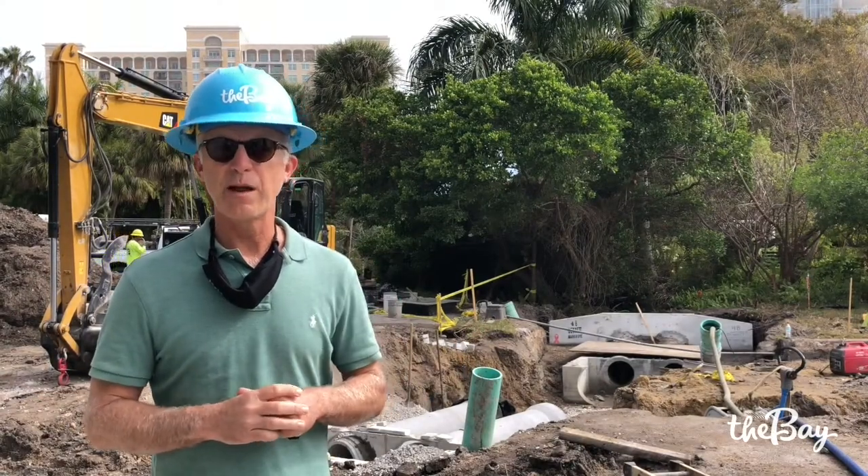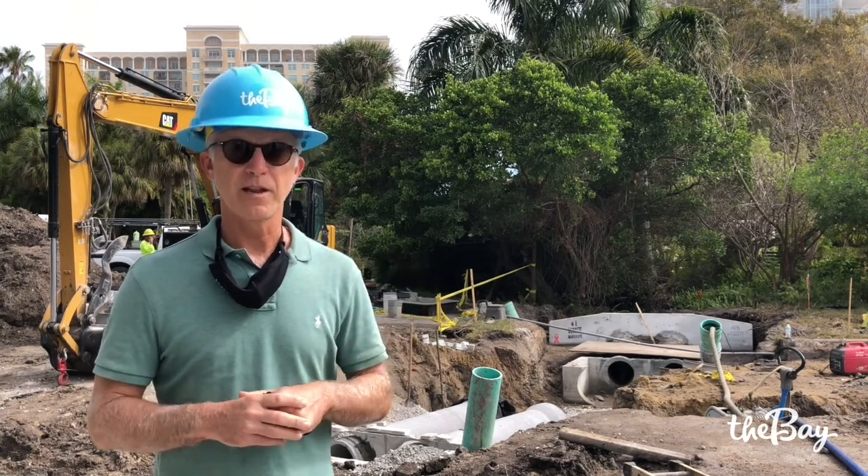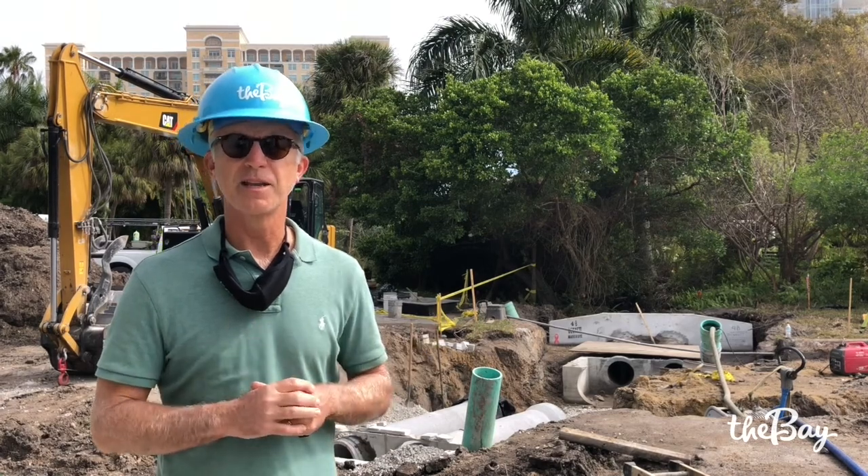This drainage work on Van Wezel Way will be complete in the next couple of weeks, but the city's waterline project is going to continue through most of February into March.